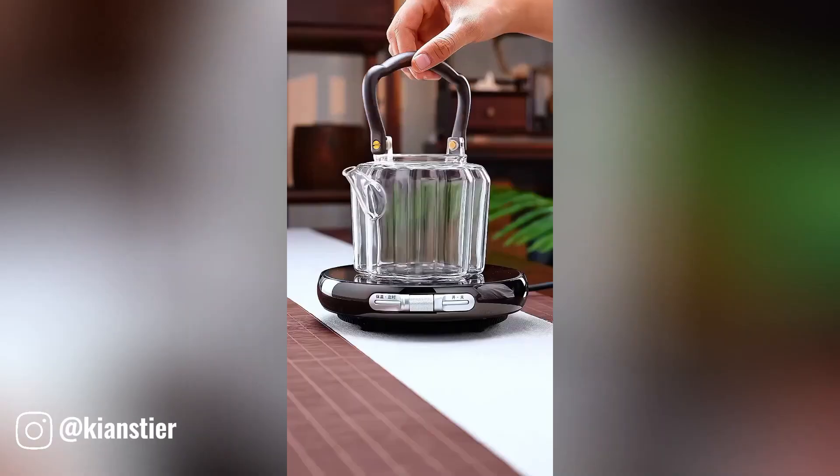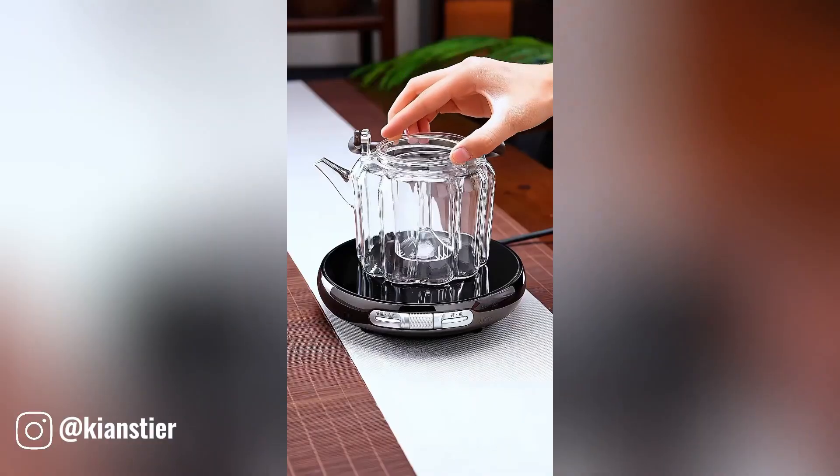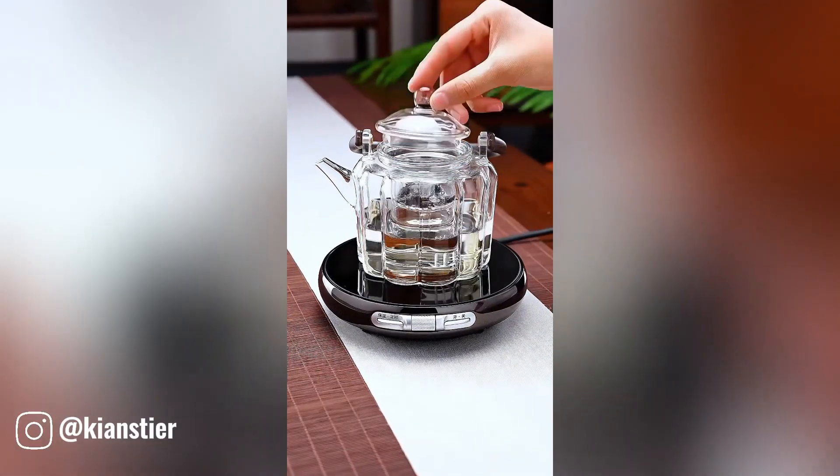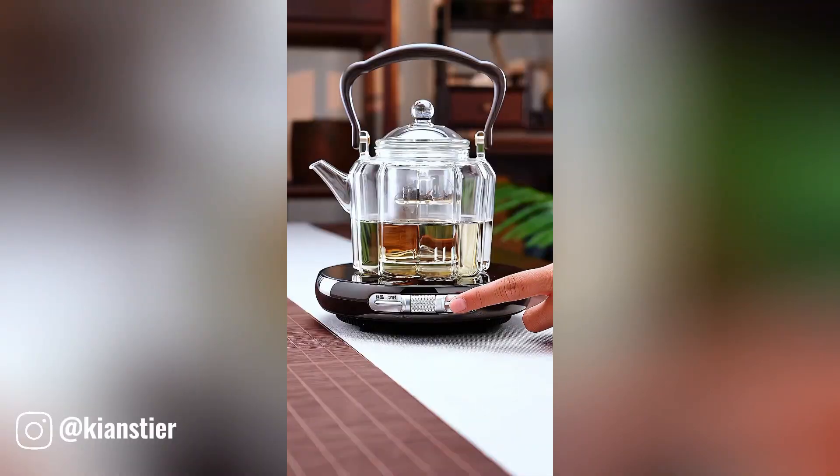The Key and Steer magical teapot is a delightful and enchanting kitchen accessory that combines functionality with a touch of whimsy. This teapot adds a magical touch to your tea time.